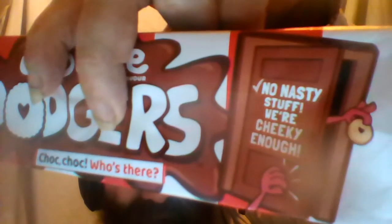There's no nasty stuff — they're cheeky enough, whatever the hell they mean by that. Anyway, I've spent long enough talking about Chocky Dodgers. As I said, I'd never seen them before, so I think this was a good reason to do a video on a new product. Thanks for watching guys, bye!